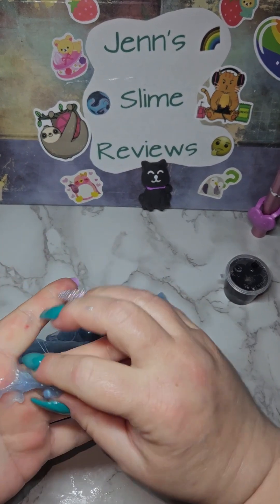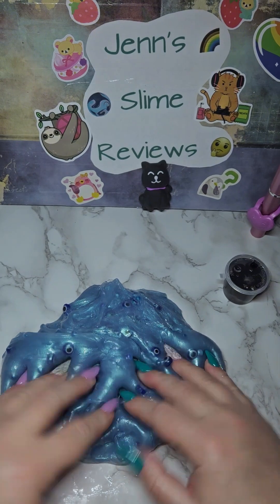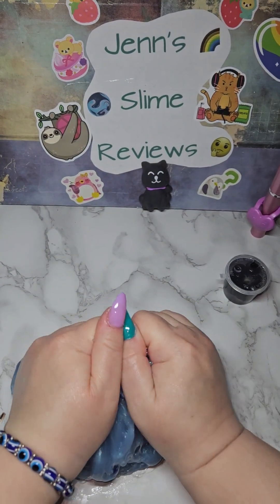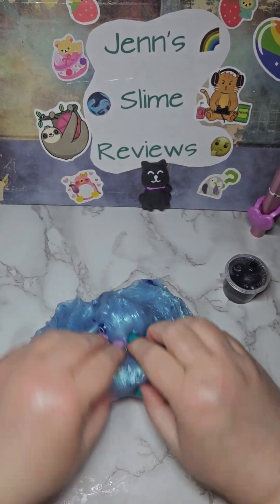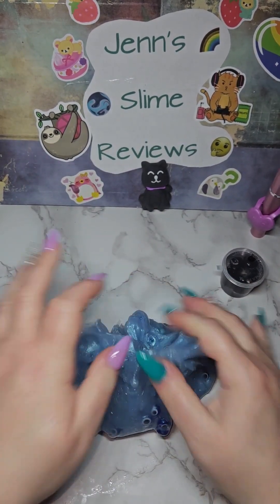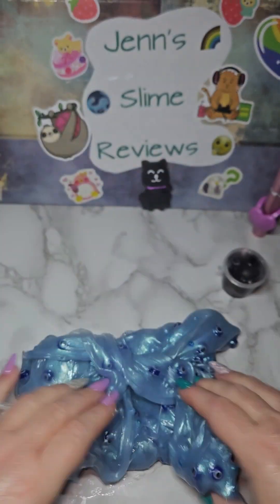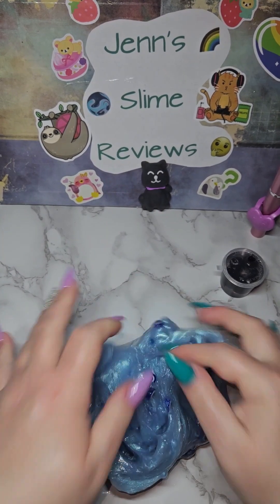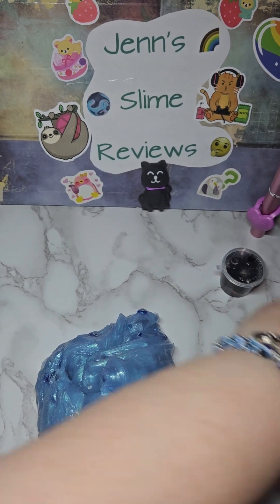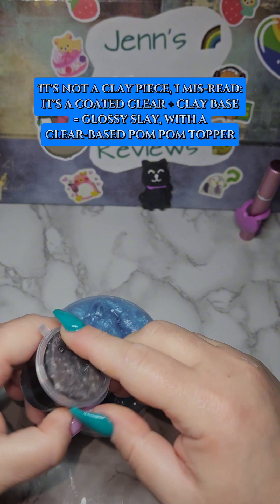It is a little tacky, of course, because it's a clear and it came in the heat, so that is to be expected. It is absolutely gorgeous. Just like the other one, it has wonderful bubble pops. Let's put it back in the jar and set up the little clay piece.